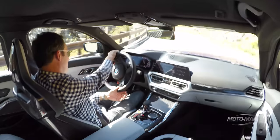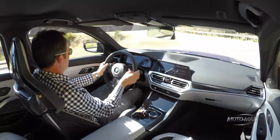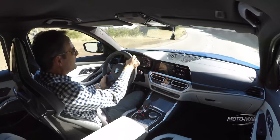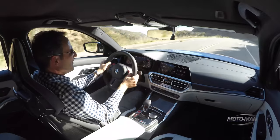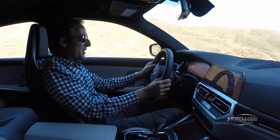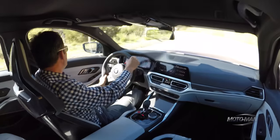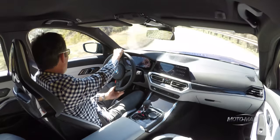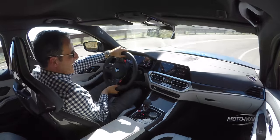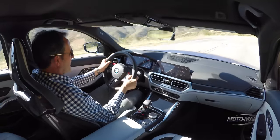This is the 8-speed ZF torque converter we've driven in many other BMWs. For some reason it works better in BMWs — we finally had the opportunity to drive it in the Jaguar and you really didn't want a manual shift there. Here, it works pretty well. There are good shifts, but they're not exactly fully mechanical in nature like you'd get from a dual-clutch as we've driven in the M2 CS. It's a different personality of transmission.